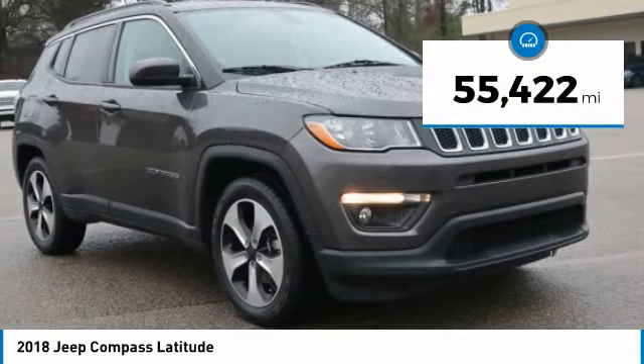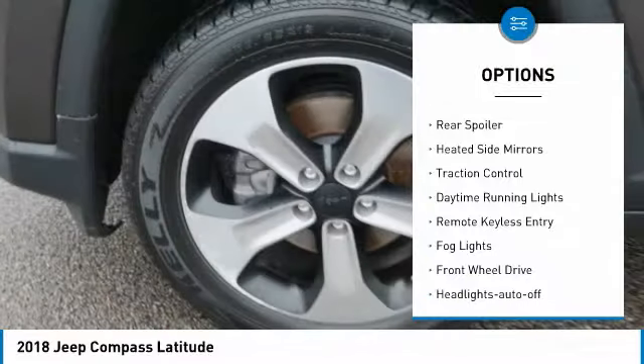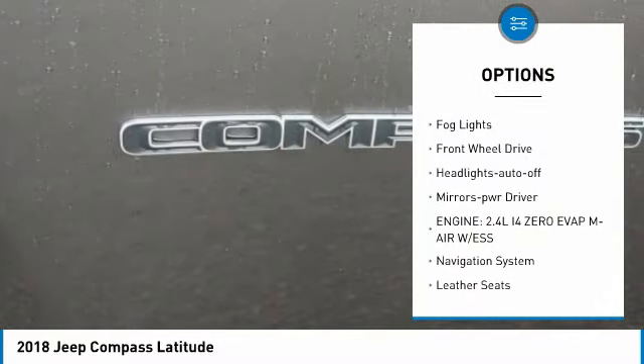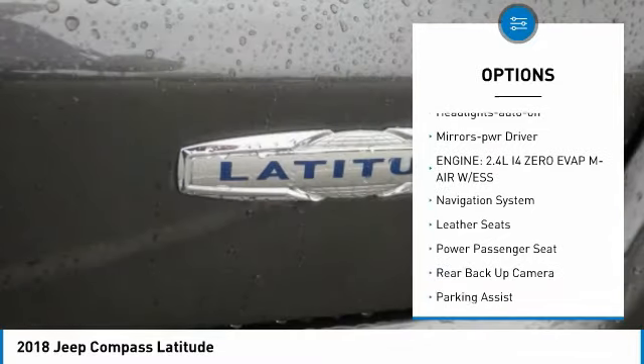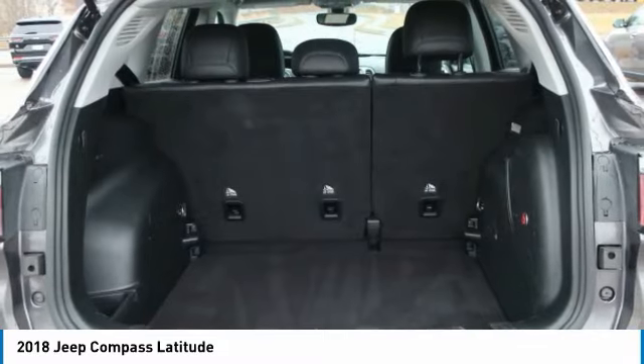This vehicle has less than 60,000 miles. Here are some of this vehicle's great options: aluminum wheels, rear spoiler, heated side mirrors, traction control, daytime running lights, remote keyless entry, fog lights, FWD, headlights auto-off, and mirror memory.